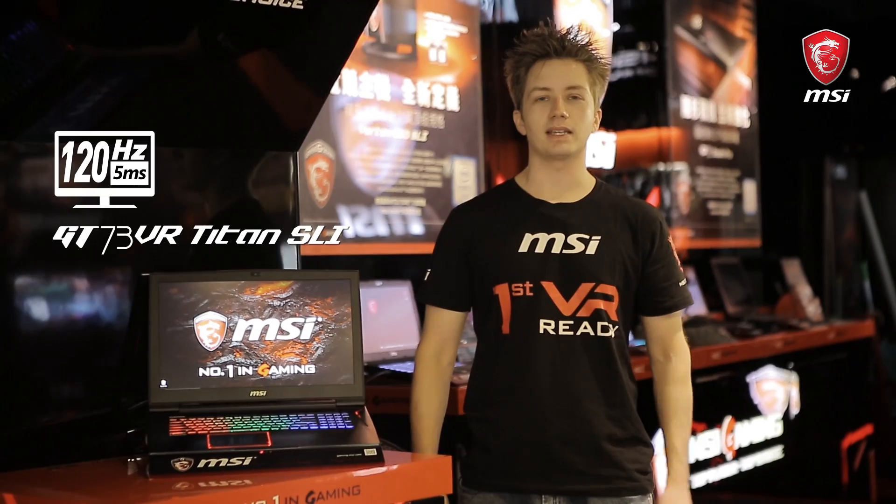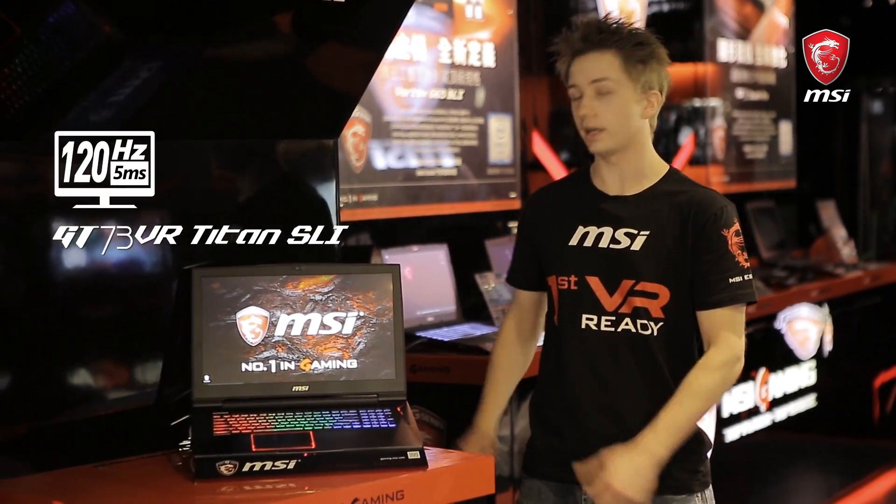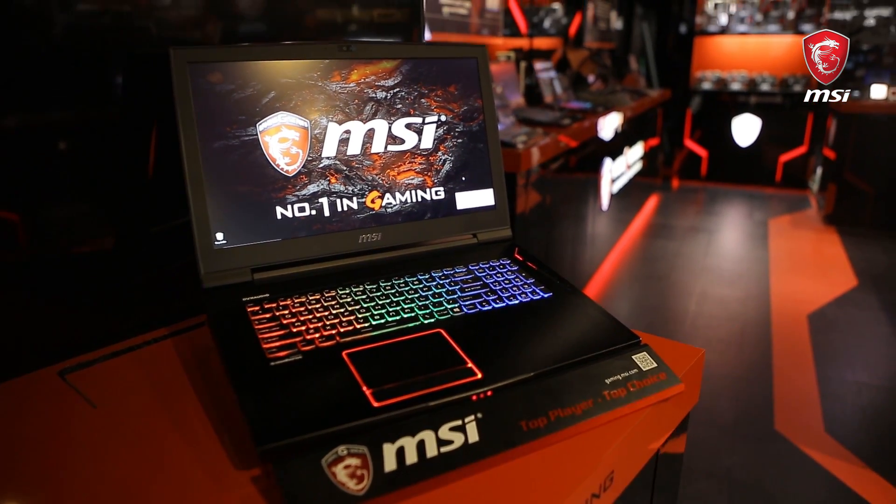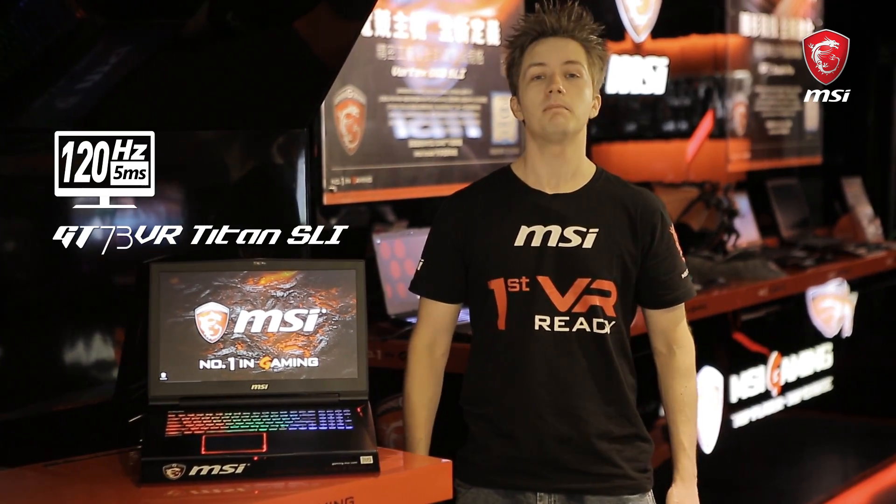Hi guys, I really like fast-paced games, and if you do too, from the new MSI GT73VR, the world's first gaming notebook with a 17-inch, 120Hz 5ms display may just be the notebook that you're looking for.